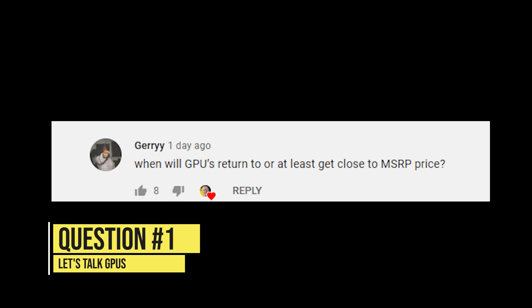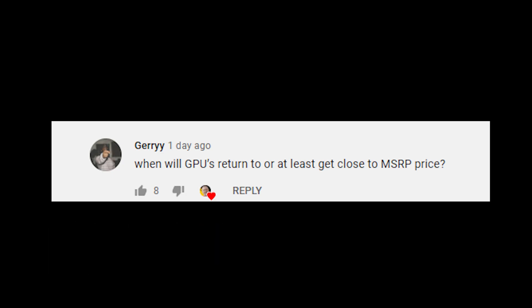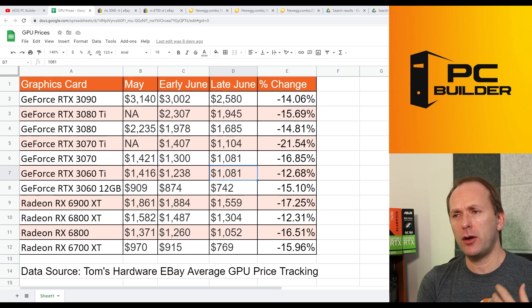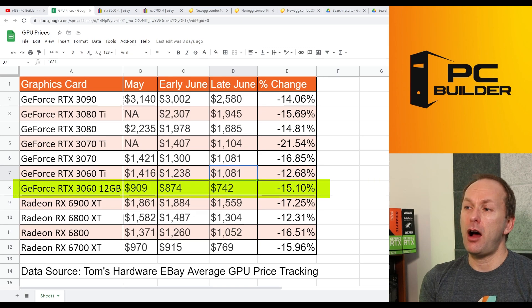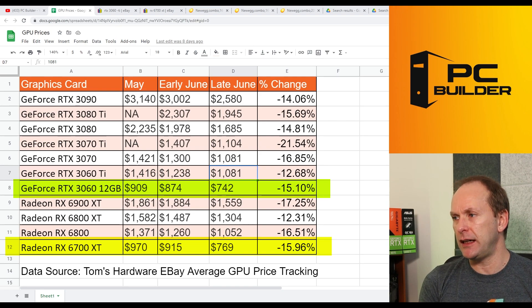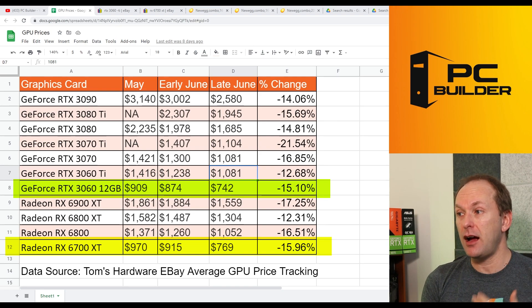Answering the topic you all want to know the most about: the graphics card market. Jerry with two eyes asks, when will GPUs return to at least close to MSRP price? Here's the chart from our last graphics card market update video. In late June, looking at the RTX 3060 — which I think is the bellwether along with the RX 6700 XT — prices fell steadily from $909 in May, to $874 in early June, to $742 in late June. Similarly, the Radeon 6700 XT went from $970 down to $915 in early June, down to $769 in late June.